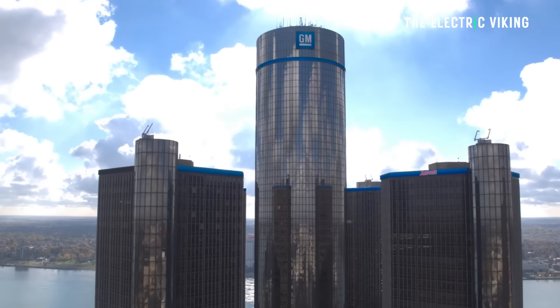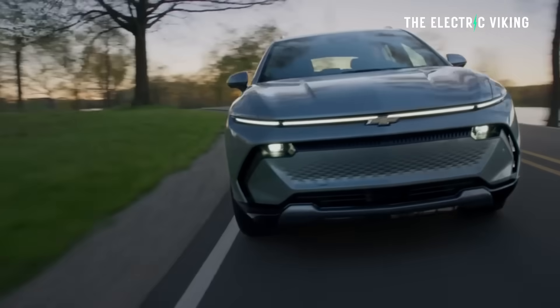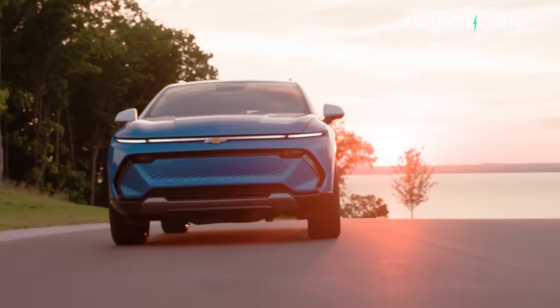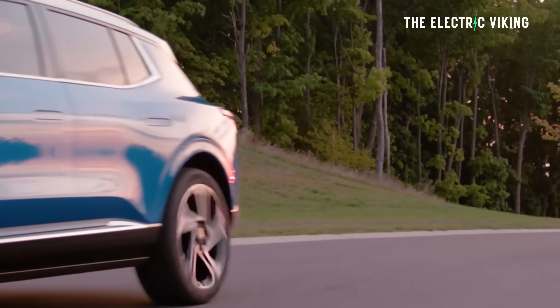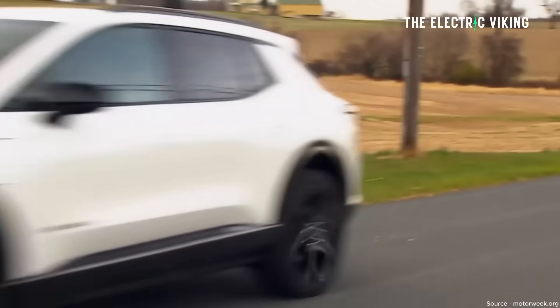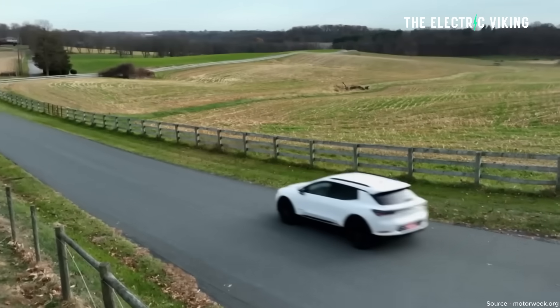It appears that General Motors is massively understating the range and capacity of its batteries — they're actually factoring in a buffer of 50 miles after the cars technically hit zero. In other words, the chances of you running out of juice in your Chevy Equinox or Silverado EV are pretty slim, since at zero you've still got nearly 50 miles of range left. These cars still have that 50-mile reserve even after doing 40,000 miles, meaning there's almost zero battery degradation — probably a couple of percent, but very minimal.